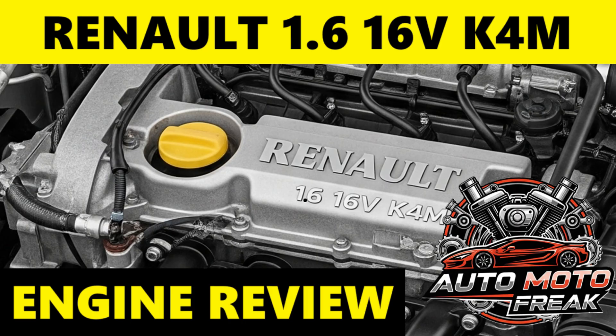Timing: the K4M engine uses a timing belt, not a timing chain, meaning it requires periodic replacement. Renault generally recommends timing belt replacement every 100,000 kilometers for models up to 1999, and every 120,000 kilometers for later models, or every five to six years, whichever comes first. When replacing the timing belt, it's highly recommended to also replace the tensioner pulley, guide pulley, and water pump, as these components work together and a failure in any of them can lead to belt damage.